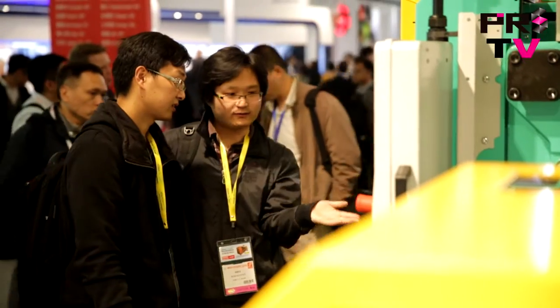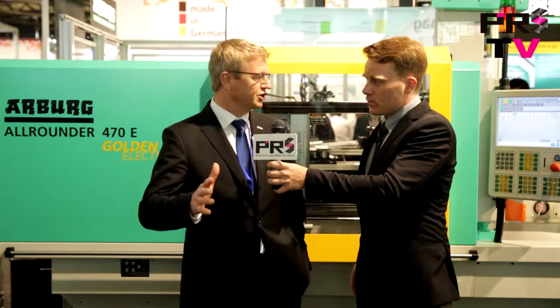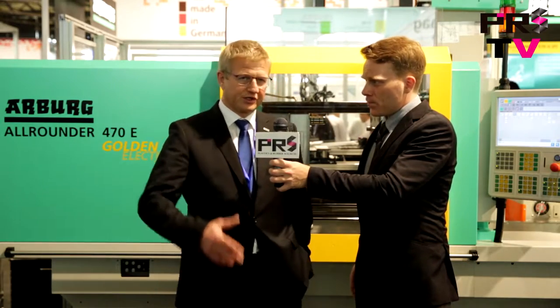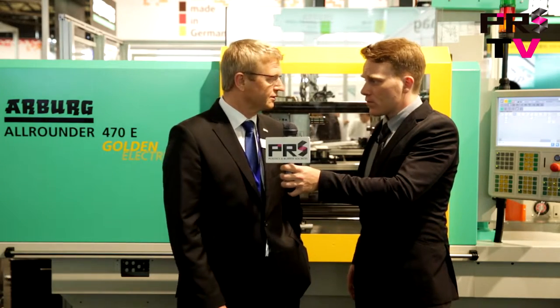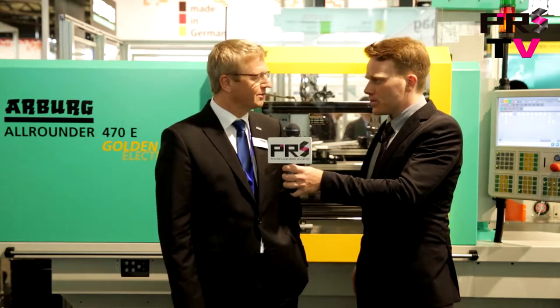How do you see the future of Arbor in the Asian industry? We see a bright future for us in the Chinese market, because we have two locations. We have one in Shenzhen, where we cover more or less the 3C market with smaller machines and PIM machines. And we have our subsidiary here in Shanghai, where we cover the automotive market. Those markets are very important for us. We are now around about 80 people over here, with high service quality, and we are now starting with turnkey and system business here as well.